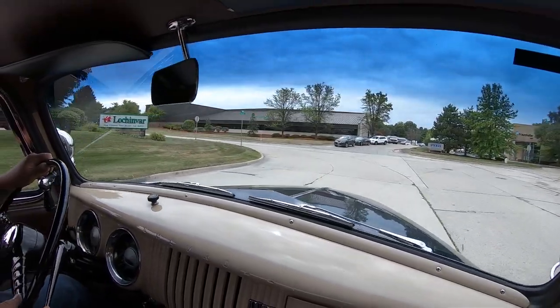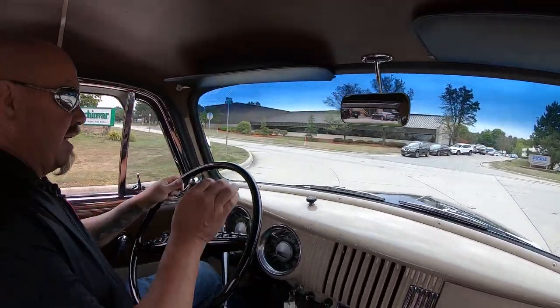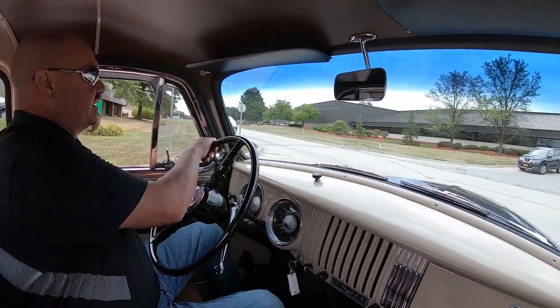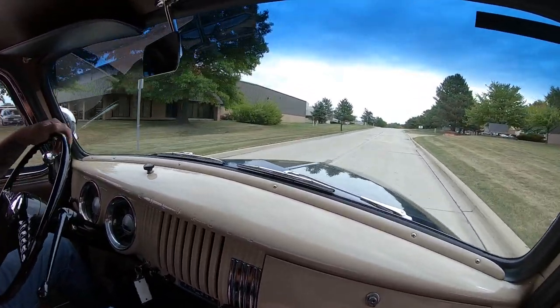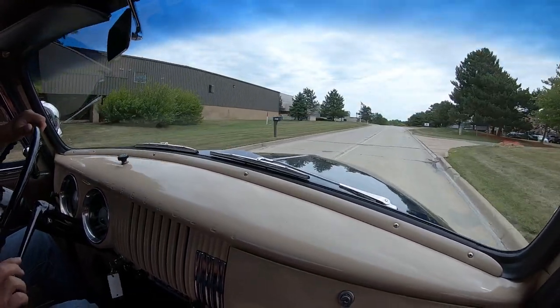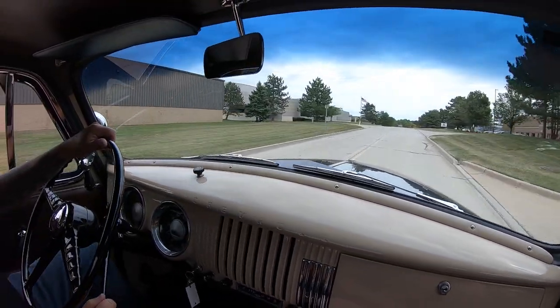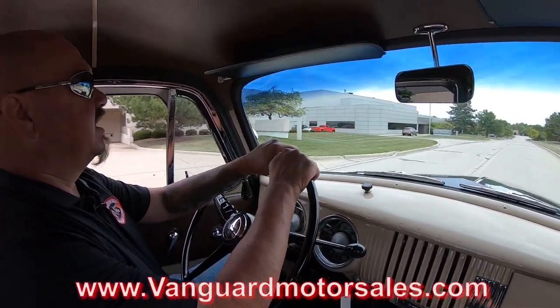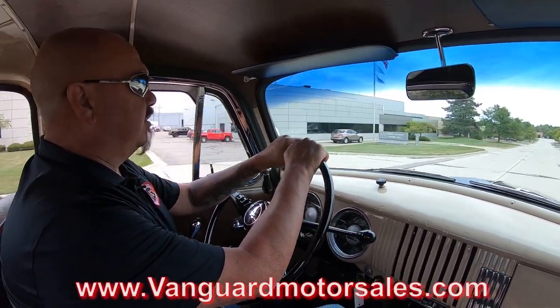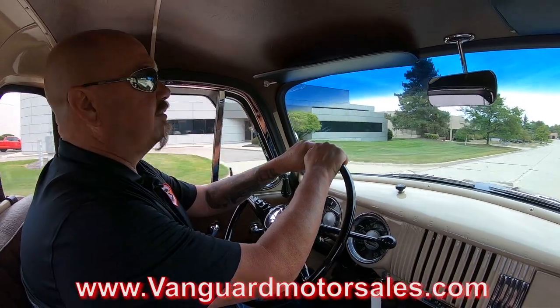If you want some help with financing, Tom will take care of that for you too. We've got several bankers we work with. You don't have to do a thing — but if you want to fill out an app online, go to our website at VanguardMotorSales.com and there's an application you can fill out right online.